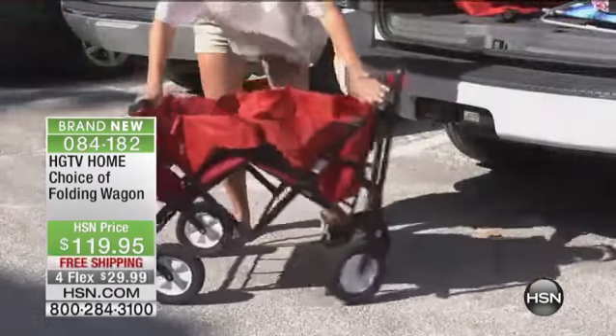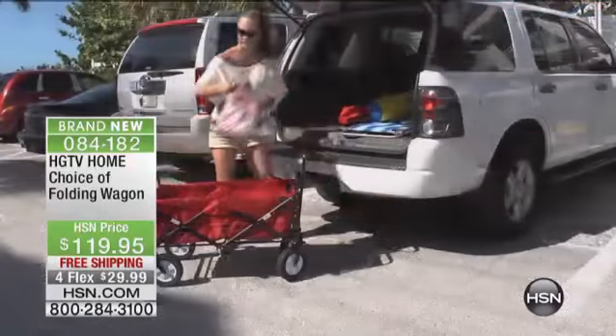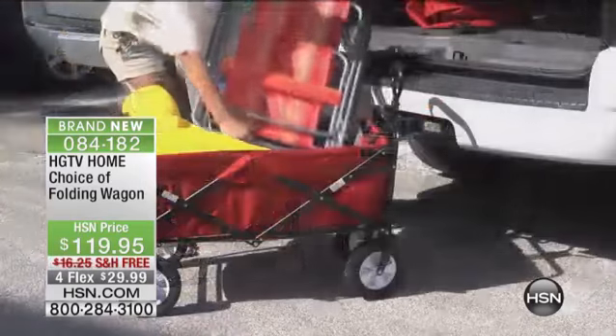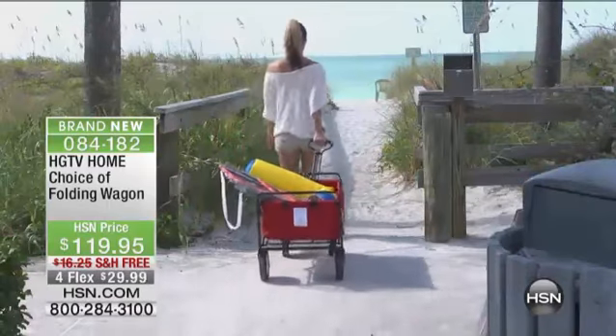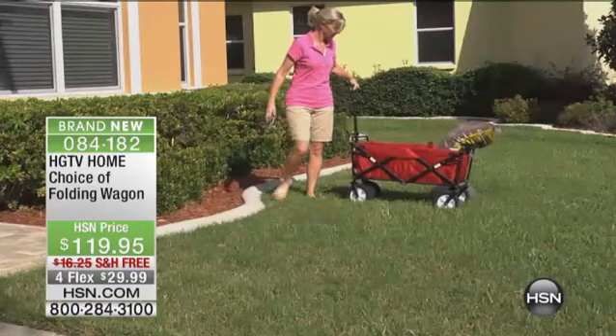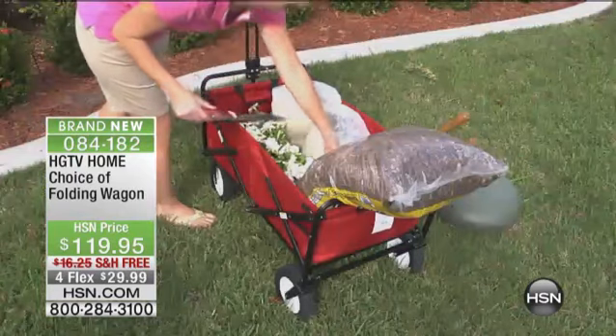You just pop it open — you don't have to assemble anything. Pop it open, load it up, go to the beach, go to the park, have a picnic, load this up with all of your ice and your drinks if you're going to get the liner. It has those nice big tires, so you can take it over the grass, the gravel, the asphalt. You can pull it on the sand.